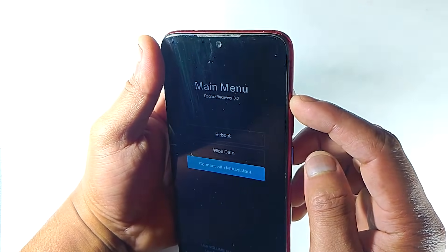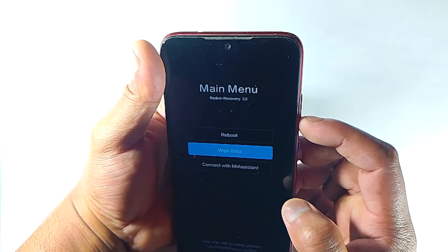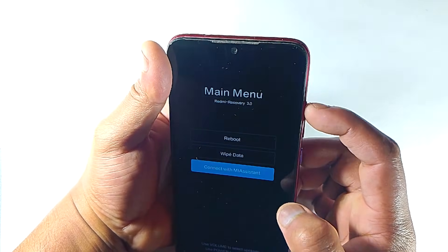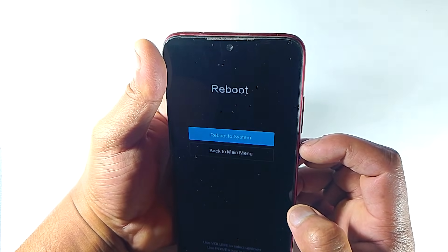Now check your phone's volume up key by pressing it — is it working or not? If it's working correctly then your navigation feature should work fine. When you press the up button it will go up, and when you press the down button it will go down. If it fixes your issue, then you can easily go back to your system.